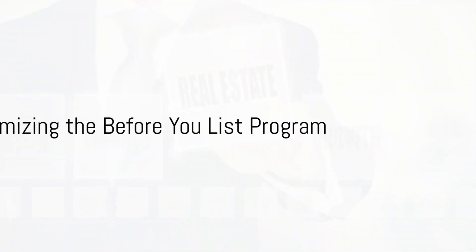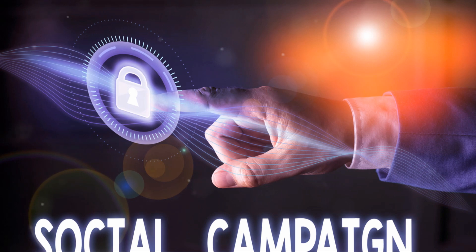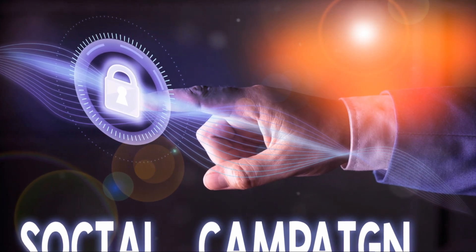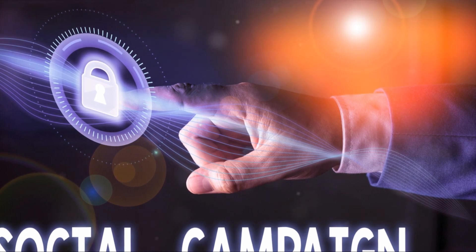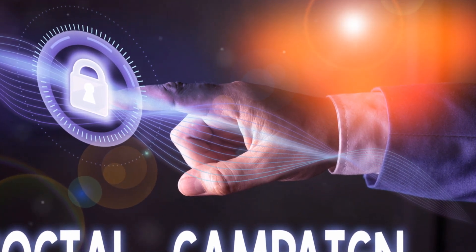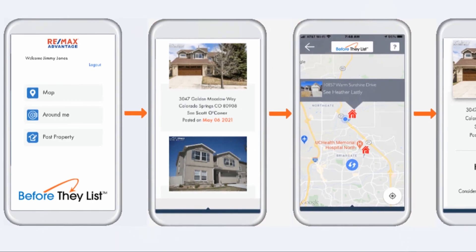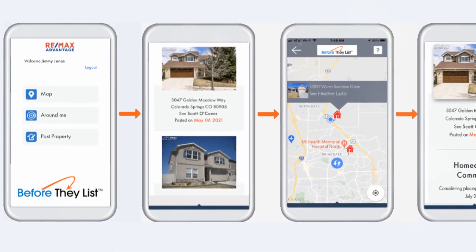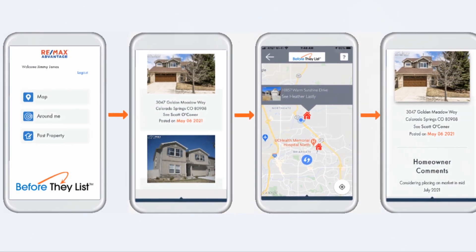Offices or their agents can set their campaign budget and timeline for the Before You List program. They can create location-specific digital advertisements, and any exclusive leads are captured within their customer relationship management system. These leads are then followed up via email and text, designed to work in sync with the Before They List application — a vital tool in a real estate agent's arsenal.